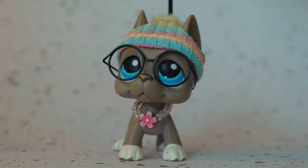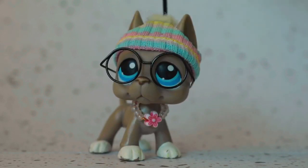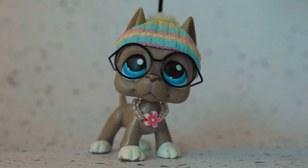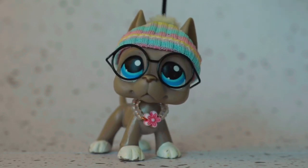You may be wondering, Natalie, why have you stopped by here to make a video for us? Well, that is because I had a friend of mine send over some of her handmade LPS clothing.